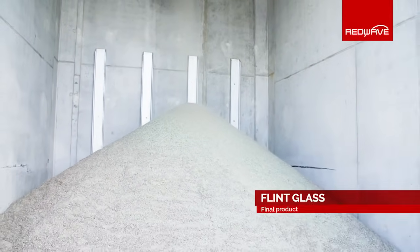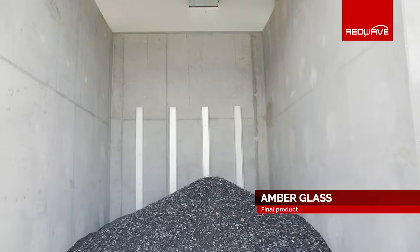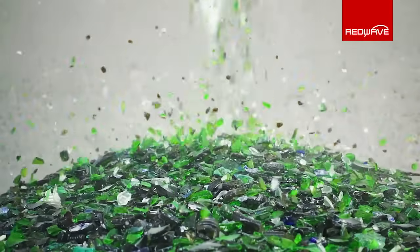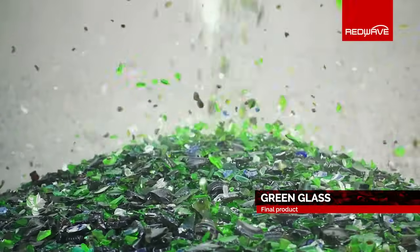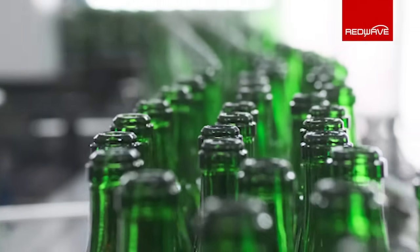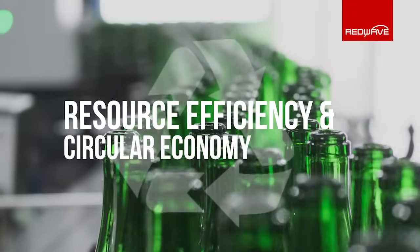The obtained cullet is then transferred for its reuse in glass container production. What was once waste glass has become a high-quality raw material. From this moment on, the life cycle of glass begins anew.